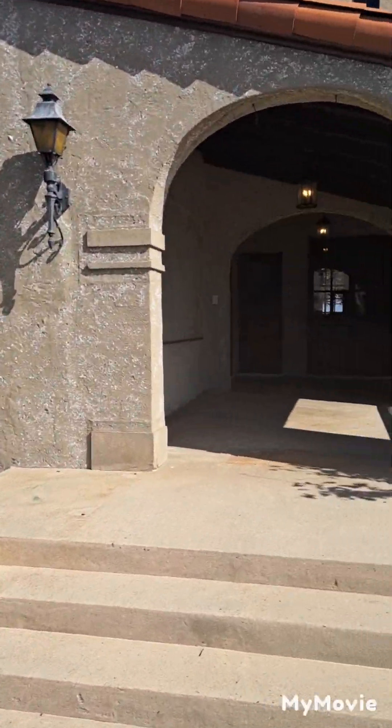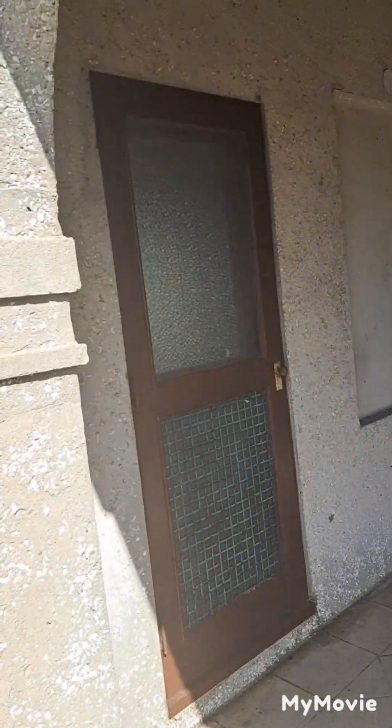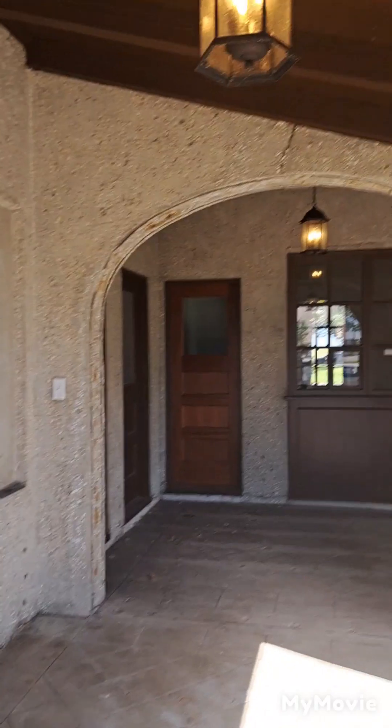It's built in the 30s — look, it's got a screen door. Look at the lights, and this is the courtyard here.